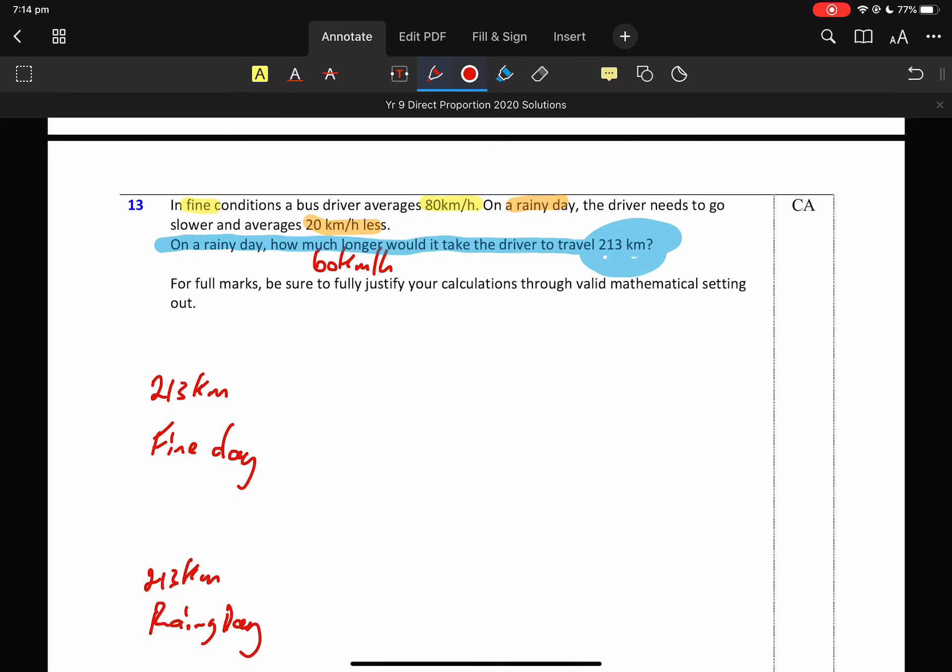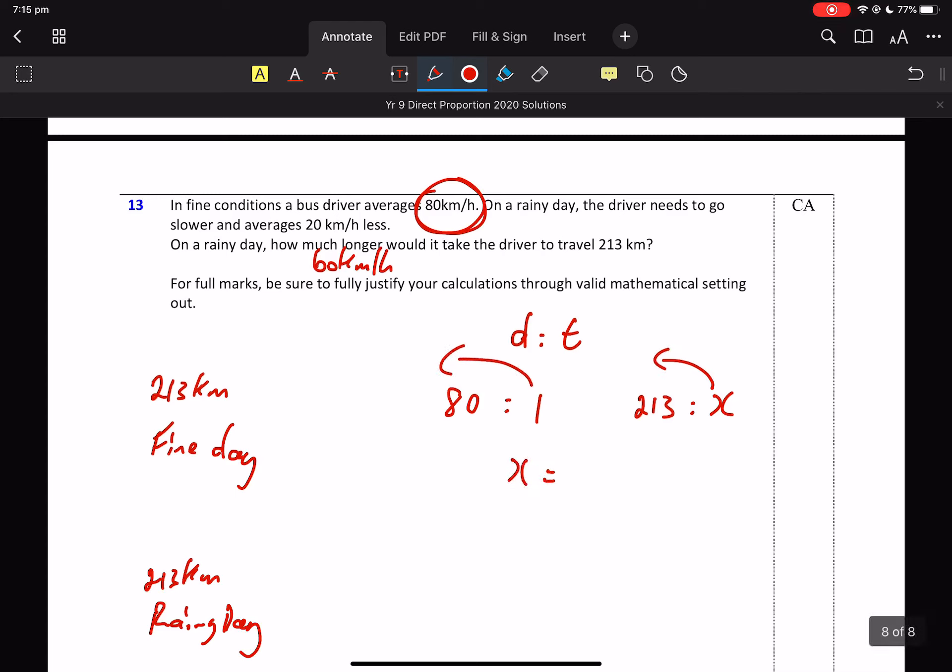The next thing is working out — I'm going to delete some of that stuff. How do you know what to do? Purely through doing lots of it. But that's a finding X ratio. So 80 kilometres per hour — distance is to time. It's 80 kilometres in one hour. 213 kilometres will take how many hours? X to the top. So 2.6625 — that's how long it takes on the fine day.